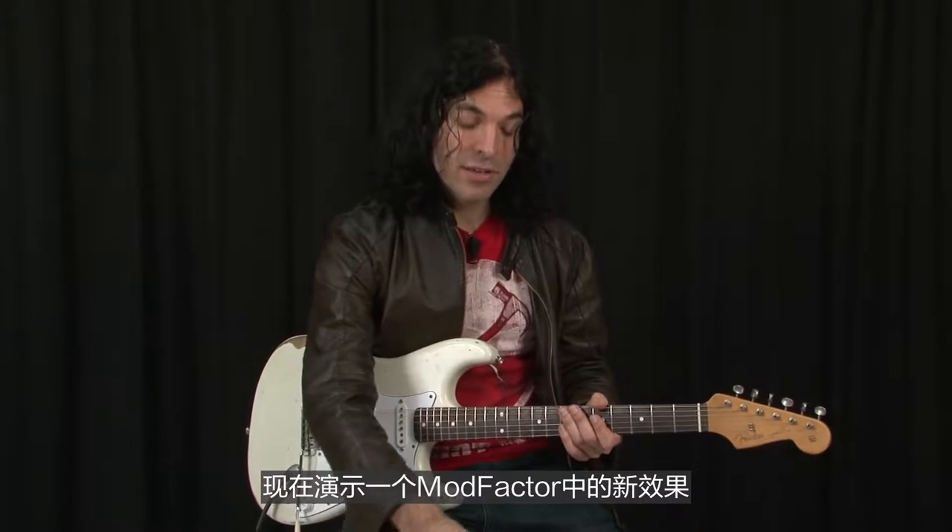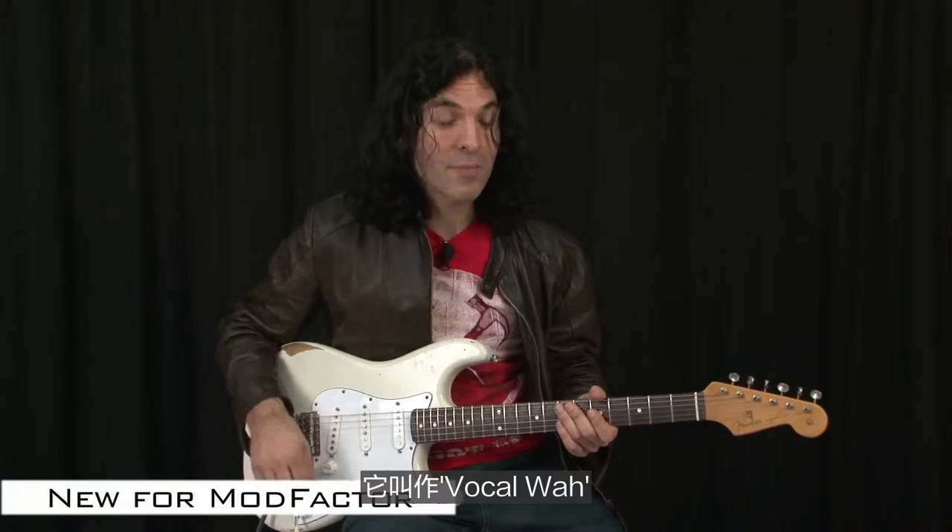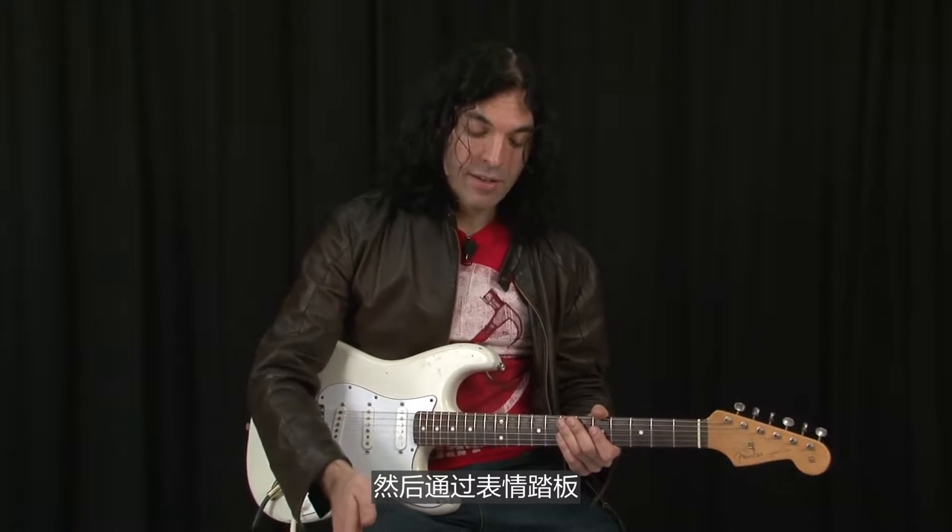Among the new features in Eventide stomp boxes are some new sounds. The sound I'm going to show you now is a new one in the ModFactor — it's a new vocal wah. This allows you to set two different vocal vowel sounds, and then you can use an expression pedal to smoothly transition between those two sounds.